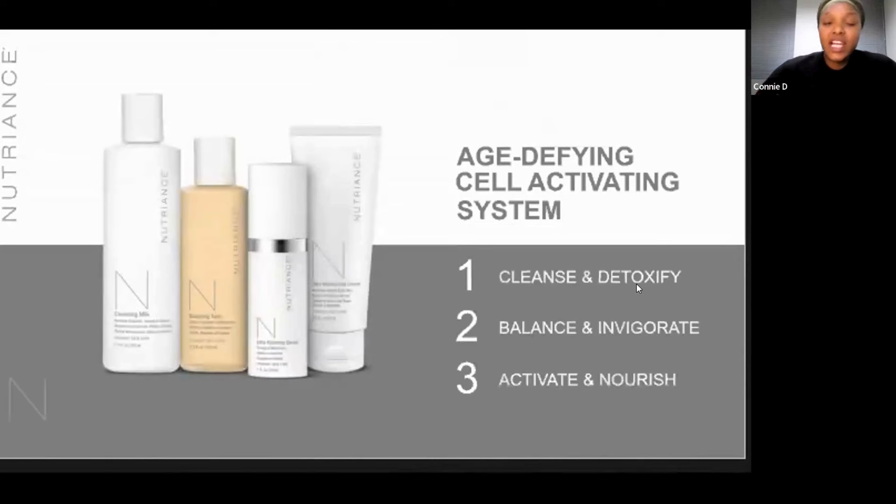This is what the age-defying cell activating system looks like. It's got three steps, and Nutrients is really designed to guide you through this sensory experience by harnessing the synergistic properties from the line. Using this age-defying cell activating system in three steps: the first one is cleansing and detoxifying, moving on to step two which is balancing and invigorating, and then step three, activating and nourishing. I will highlight what exactly they've put in these products that give them these particular properties.